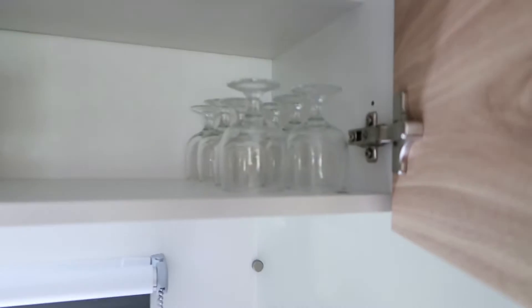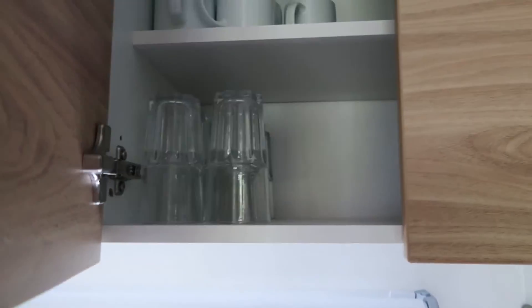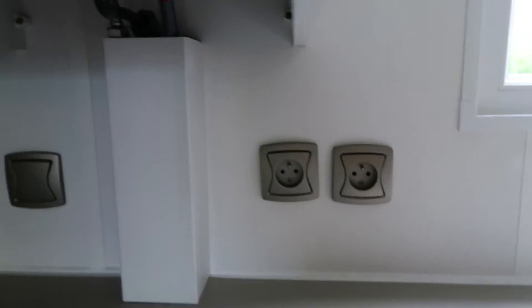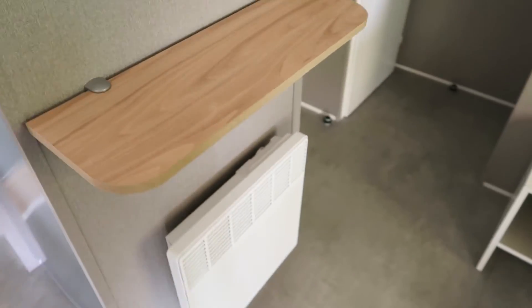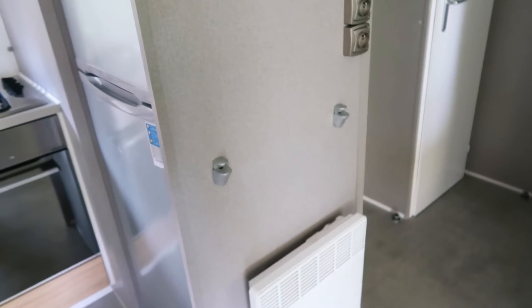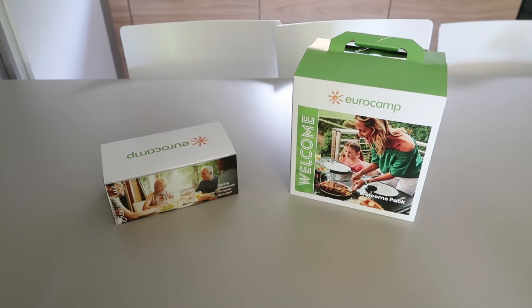Up here we've got a couple of open cupboards - one's got your plates in it, one's got bowls, mugs, glasses, egg cups, and wine glasses. Lots of stuff in there and it's all completely lovely and clean. There's a kettle on the top and various plug sockets, plus a load more plug sockets on this little shelf which is really useful. We noticed this shelf actually just pops out, so if you've got kids at exactly this height you can just remove it.